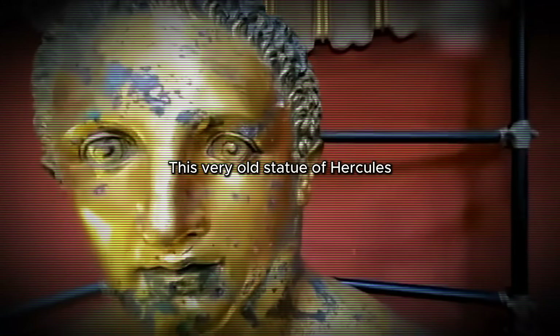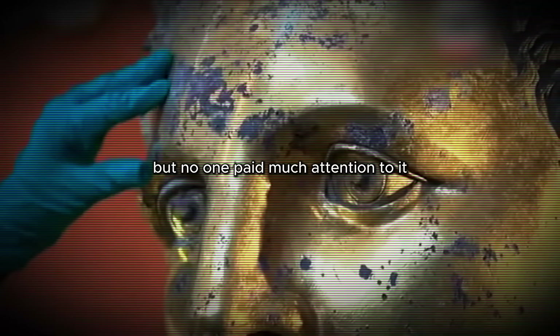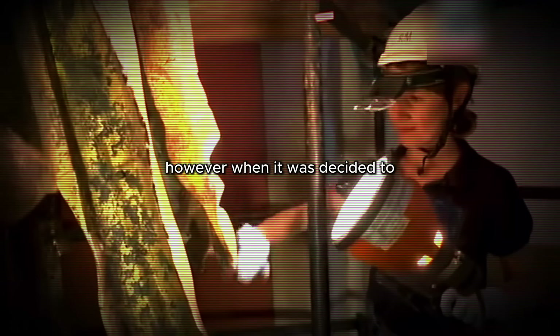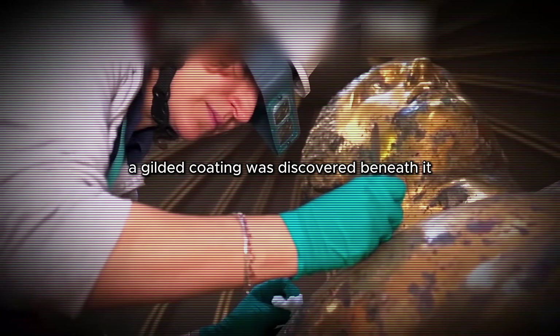This very old statue of Hercules had stood in the museum for over 50 years, but no one paid much attention to it due to the dark residue left after a lightning strike. However, when it was decided to remove the layer of wax applied during a previous restoration in the 19th century, a gilded coating was discovered beneath it.